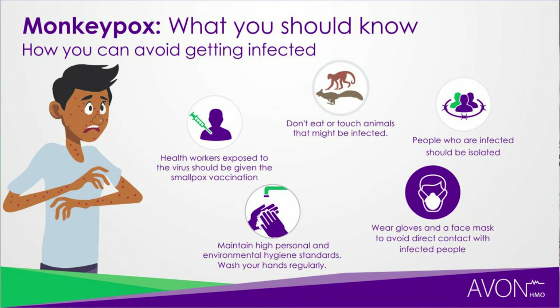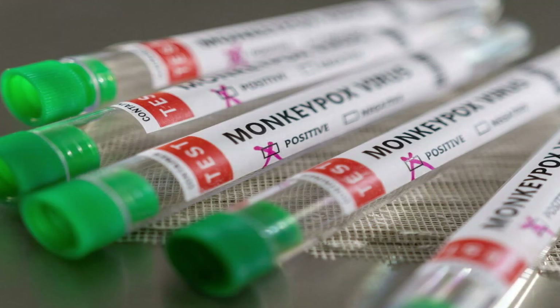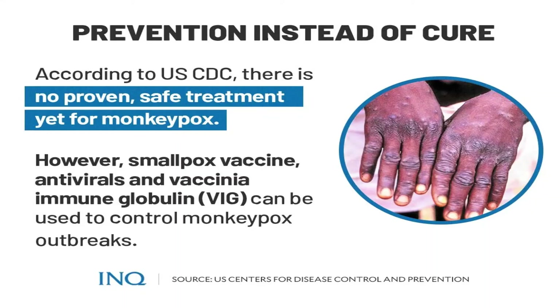As regards treatment of monkeypox, currently there is no proven safe treatment for monkeypox virus infection. However, for the purpose of controlling the monkeypox outbreak, they have been using smallpox vaccines and antivirals to help control the outbreak. But as of now, there is no proven treatment for this virus.